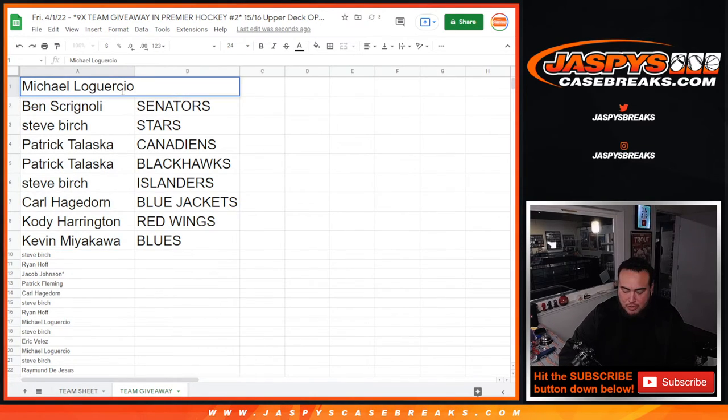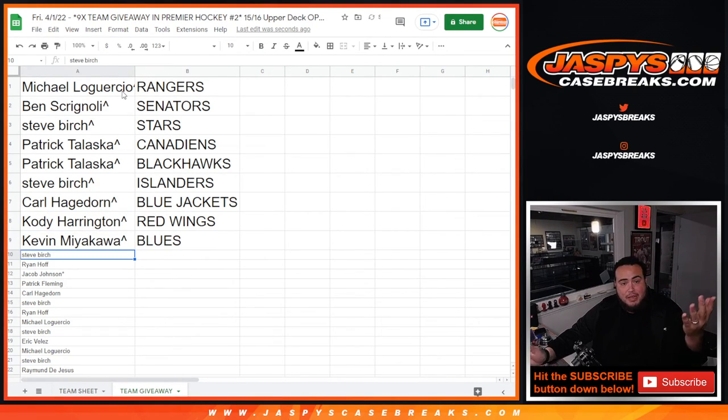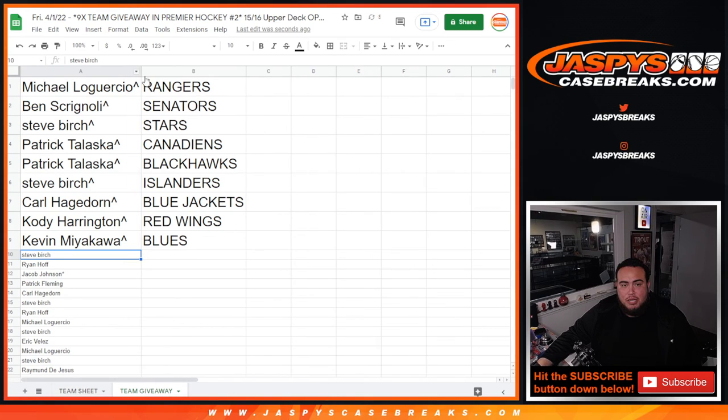You now have the Rangers, like a $350 value. Ben, nice — Senators is $250. Stars I think were like $170, Steve. Patrick, I think like $120 Blackhawks, like $100. Islanders as well, I think $80s. Carl with the Blue Jackets, Cody with the Red Wings. Blues were pretty much at the pack price, but hey, you're in guys. We'll do the break in a separate video — appreciate it!